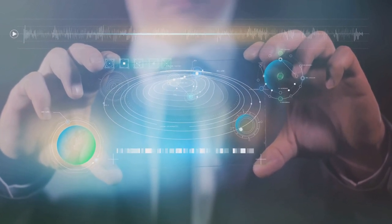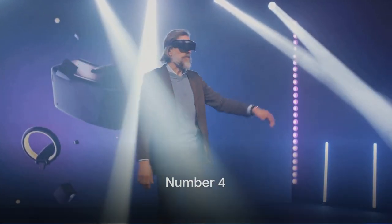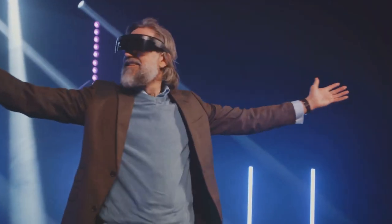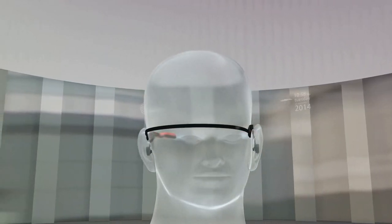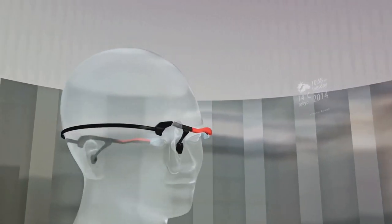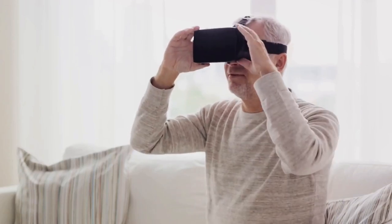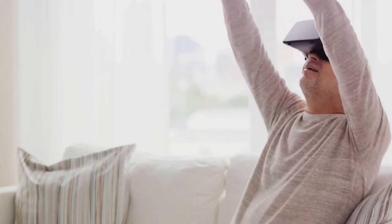Now things are getting really interesting. At number 4, we have a gadget that's set to revolutionize the way we work and play — the latest offering from the world of augmented reality. A device that effortlessly blends the digital and physical worlds, creating an immersive experience like no other. Its key features are a high-resolution holographic display and an intuitive gesture control system. Imagine being able to interact with digital content right in your living room or office — whether designing a 3D model or playing a video game with life-sized characters, this gadget brings your visions to life.